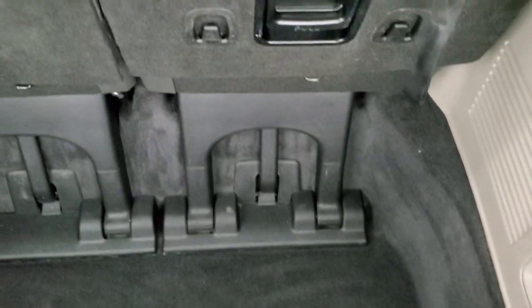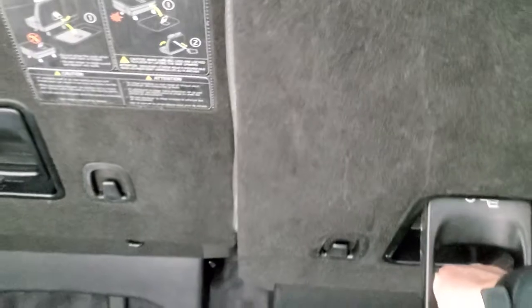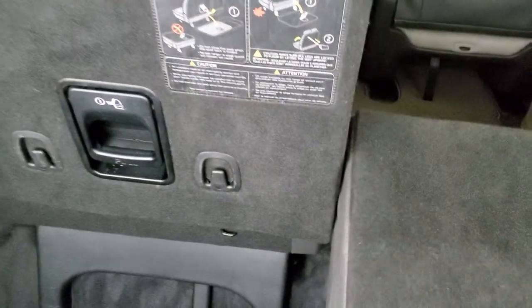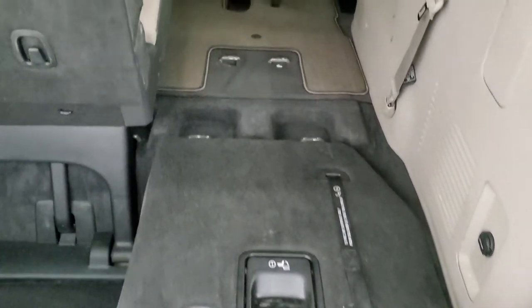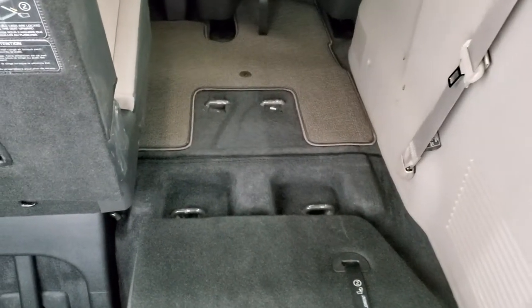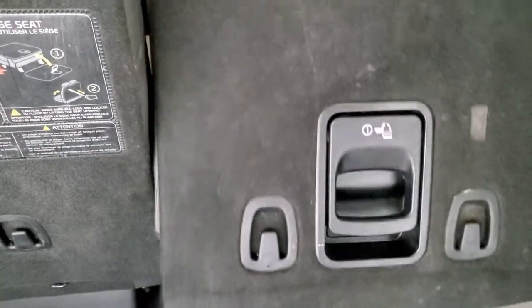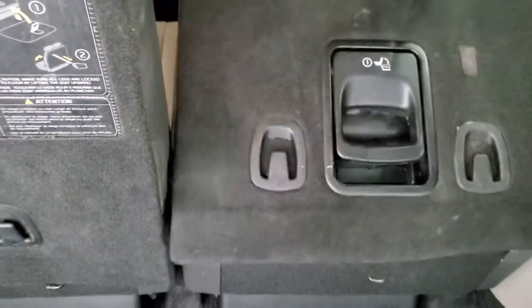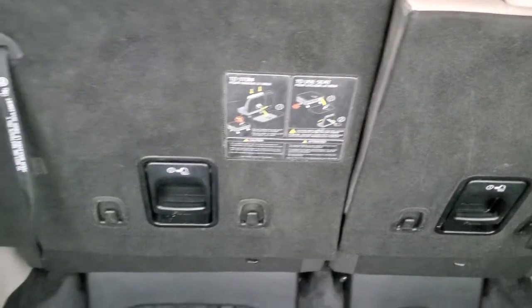This is a manual raised gate; you can see the shocks do a nice job holding that up. The back storage area is very clean and the carpeting is in nice condition. These seats fold down — kind of a different design — but they go down easily. To get them back up, just go like that, pull the strap, it locks into place, and it's good to go.